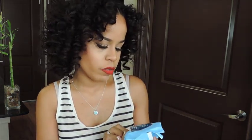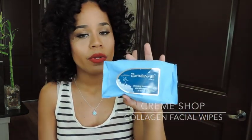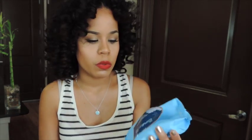As always there are makeup removing wipes in here — these are the Cream Shop Collagen Cleansing Towelettes. Me and my roommates use these to take off our makeup so I always go through these. They're only $2 for 30 wipes, which definitely beats the Neutrogena wipes and Yes to Carrots. I really really like them.